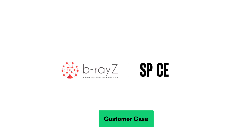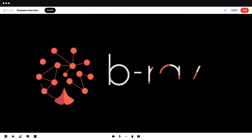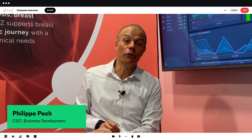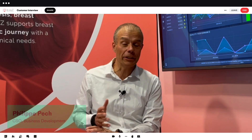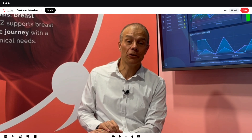What is B-RACE? We are B-RACE, we are a Swiss start-up, we are a spin-off of the University Hospital of Zurich, and we built AI solutions for breast diagnostics.